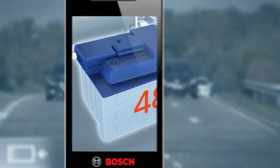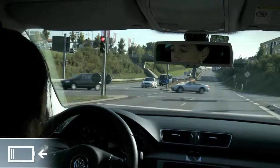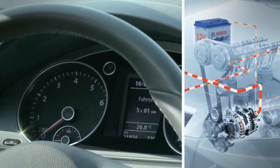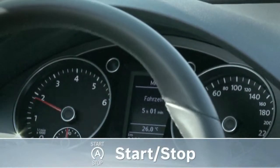As soon as the vehicle is stationary, the combustion engine is switched off. Both fuel consumption and emissions are zero. When the driver wants to pull away, he steps on the gas pedal and BRS starts the engine immediately, quietly and comfortably.